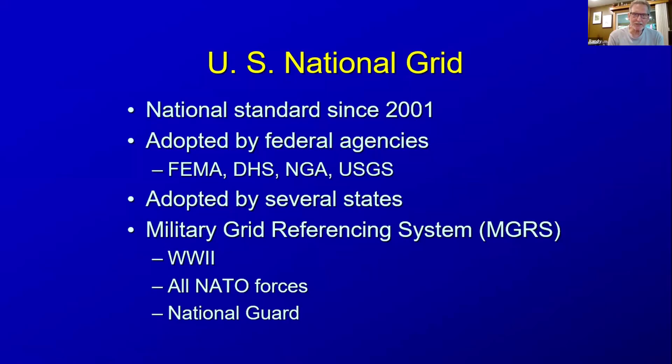The U.S. National Grid is a national standard since 2001. It's been adopted by several federal agencies: the Federal Emergency Management Agency, Department of Homeland Security, National Geospatial Intelligence Agency, and the United States Geological Survey. It's also been adopted by several states.